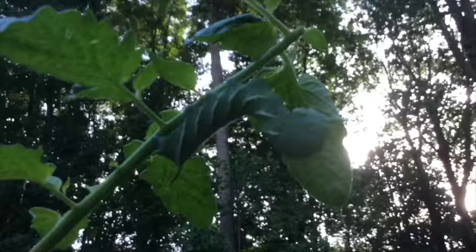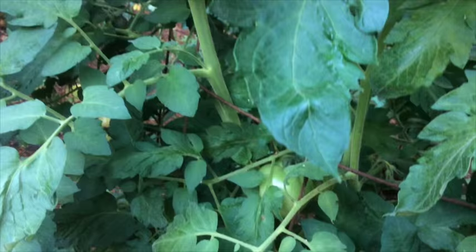Now, normally your first indication that you've got a hornworm would be seeing the poop somewhere down on the lower leaves of the tomatoes, but there's nothing down there, so that's a very unusual situation that I'm looking at.